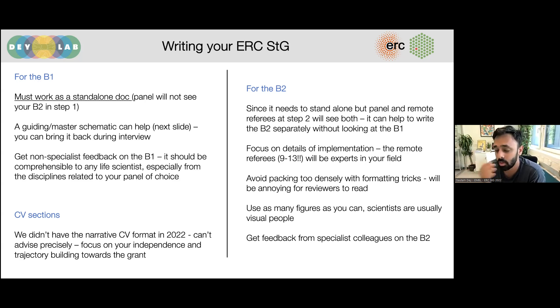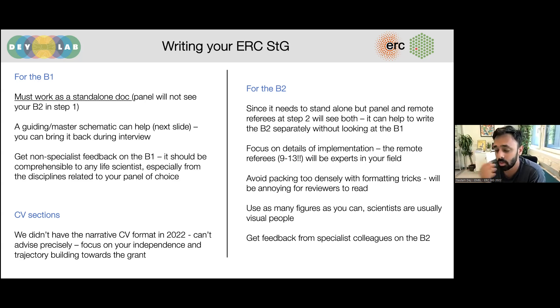One point that was even mentioned positively in my written evaluation afterwards: it can be really helpful to have a guiding schematic that appears in your B1, maybe in the B2, and also in your interview slides. This schematic from my grant — a visual summary of the whole thing — I was able to bring back throughout the interview process. It really helped because people had it in front of them and could quickly remember what I was talking about. If you can find a way to do this for your grant, it is probably helpful.